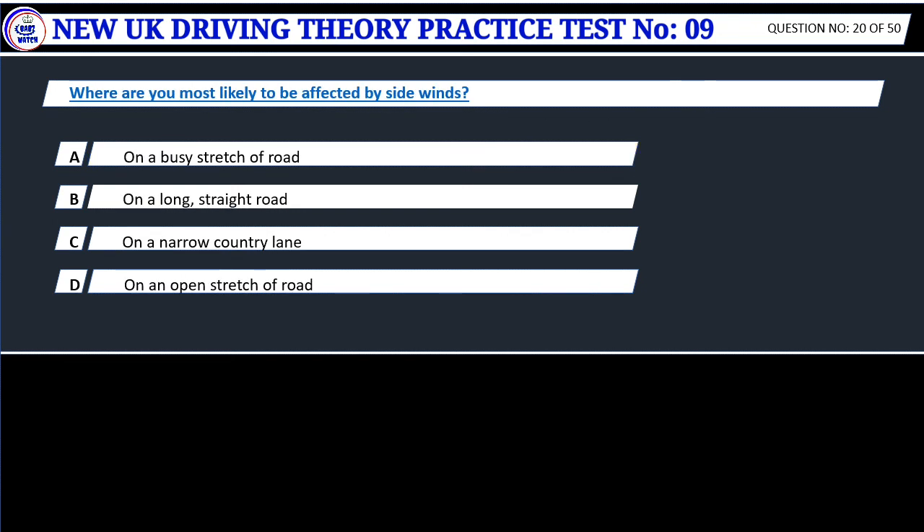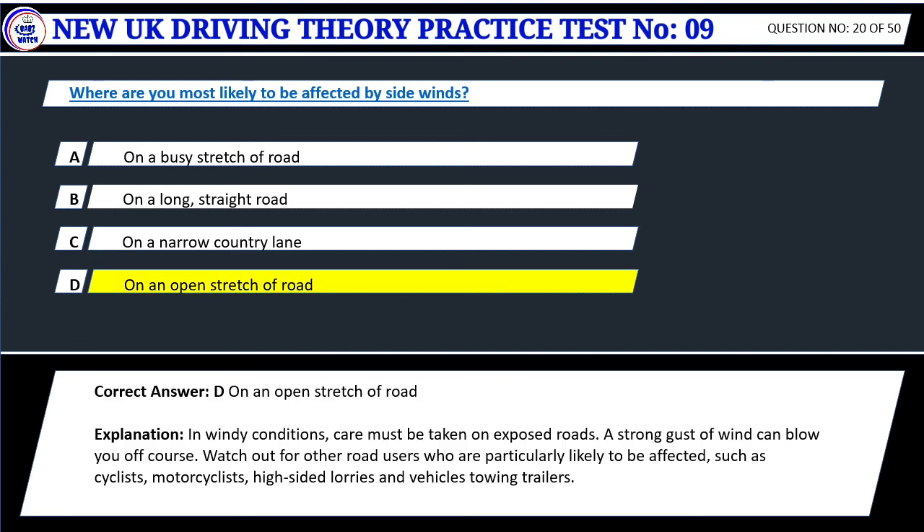Question 20. Where are you most likely to be affected by side winds? A. On a busy stretch of road. B. On a long, straight road. C. On a narrow country lane. D. On an open stretch of road. Correct answer: D. On an open stretch of road. In windy conditions, care must be taken on exposed roads. A strong gust of wind can blow you off course. Watch out for other road users who are particularly likely to be affected, such as cyclists, motorcyclists, high-sided lorries and vehicles towing trailers.